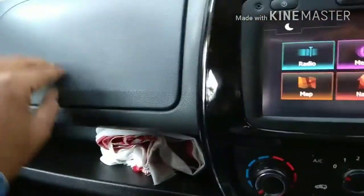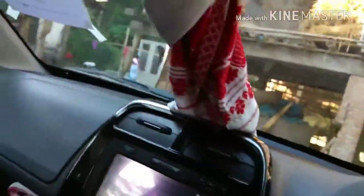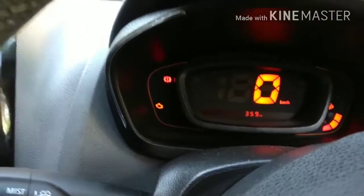This is a glove box. There is a light here. There is a speaker — you can connect with Bluetooth, you can talk with the phone, you can connect with the phone. I have run 359 km.